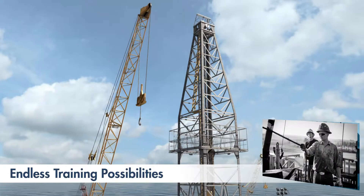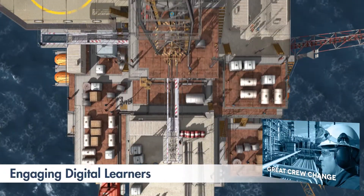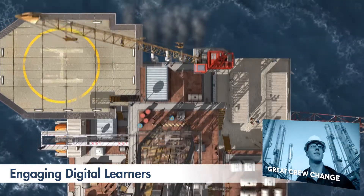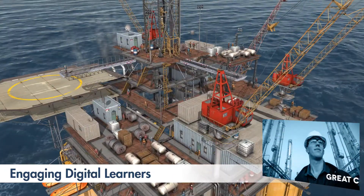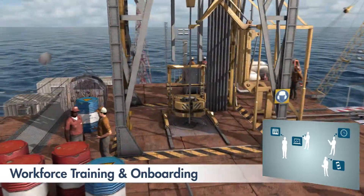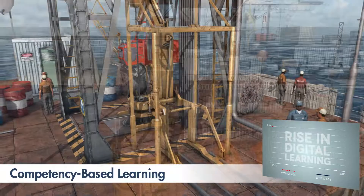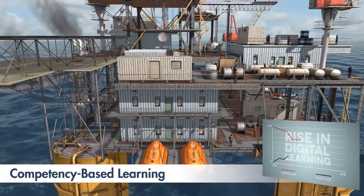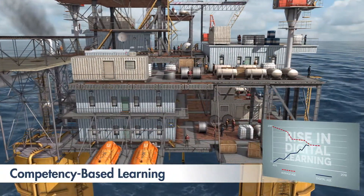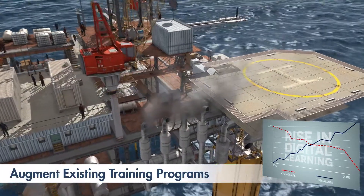The uses of this Virtual Oil Platform are endless. As the industry deals with the great crew change, younger employees will find this learning environment engaging and realistic. From workforce development, where rig familiarization and onboarding can occur, to competency-based training for HSE, crisis response, maintenance, and procedural training, our Virtual Oil Platform can augment your existing classroom and OJT programs.